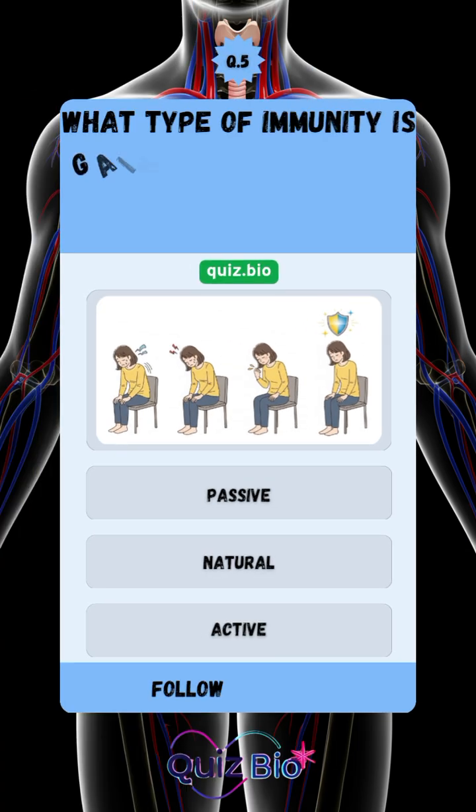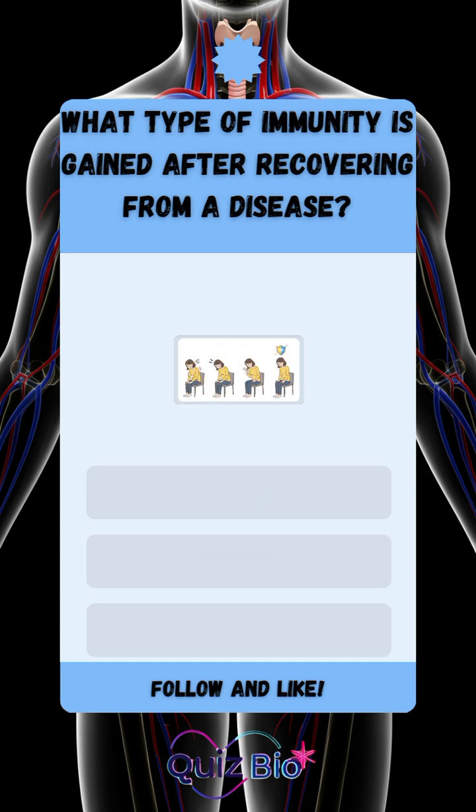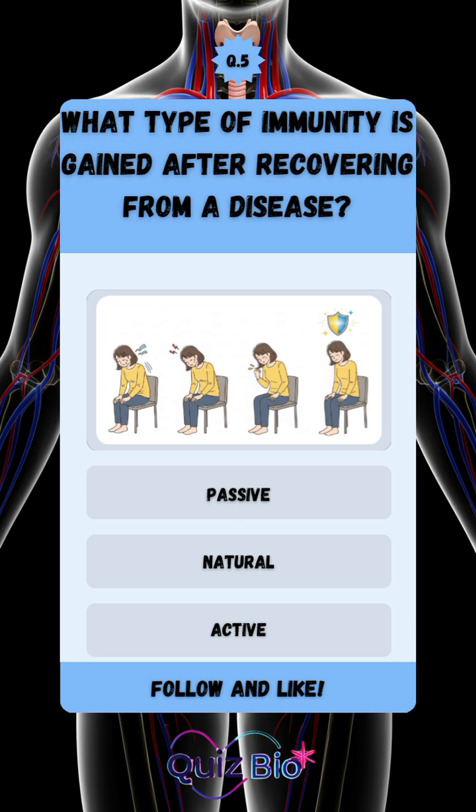Question number five. What type of immunity is gained after recovering from a disease? Write the correct answer and comment below.